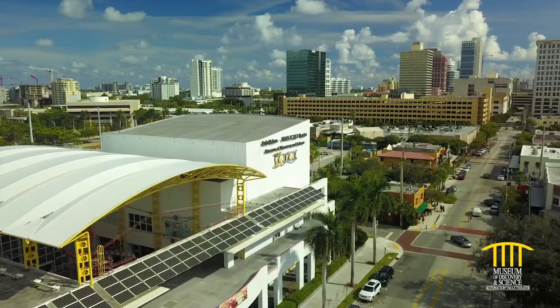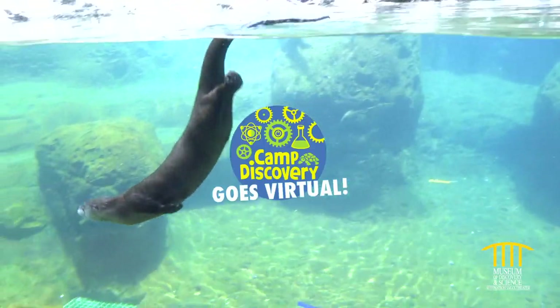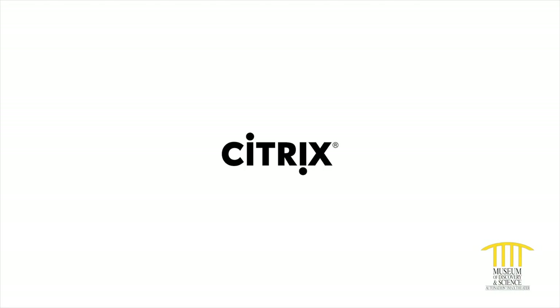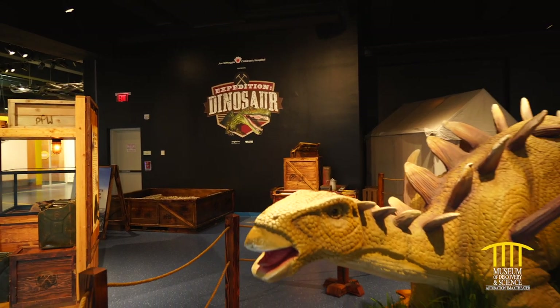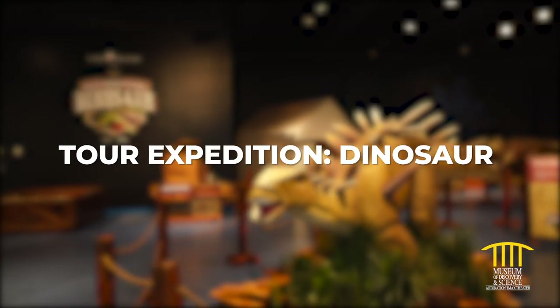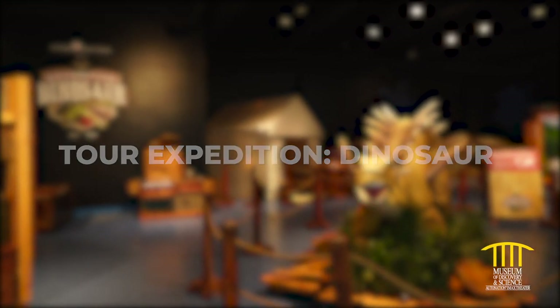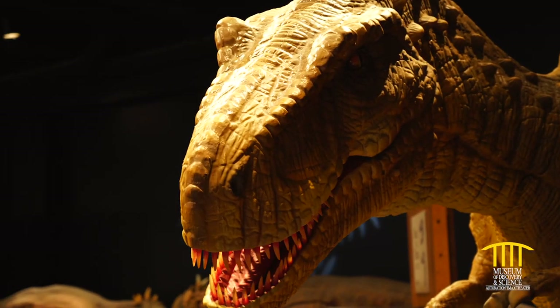Hi and welcome to Mods. We're keeping you connected to inspiring science with Virtual Camp Discovery, brought to you by Citrix, the museum's official innovation partner. Step into the shoes of an early paleontologist for Expedition Dinosaur, presented by Joe DiMaggio Children's Hospital at Mods.